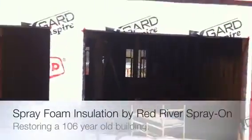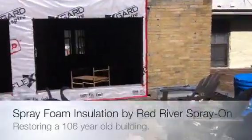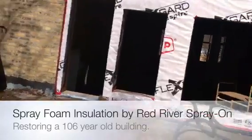So here we have a 106-year-old building. The customer wants the roof, the ceiling insulated, and the walls. So we'll go in and take a look at what we've done so far.